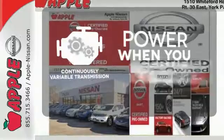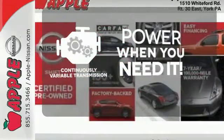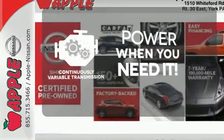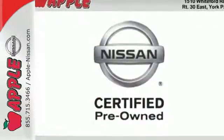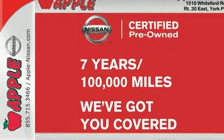The continuously variable transmission finds the perfect balance between power and efficiency for a greater driving experience. This is the sedan with more — more space, more power, more efficiency, and more fun.